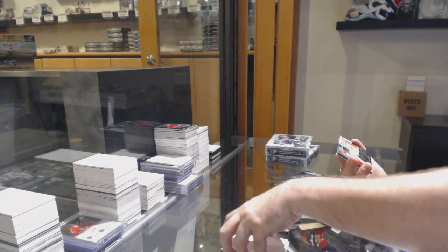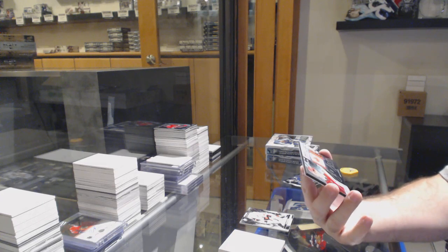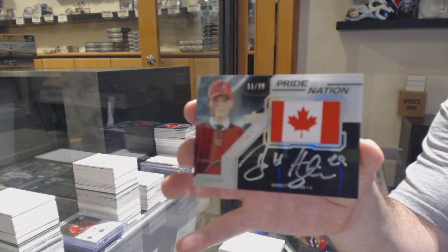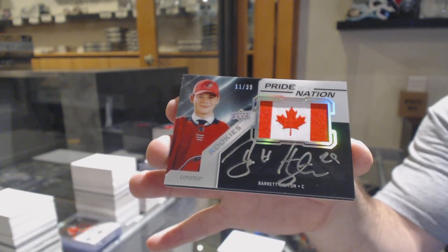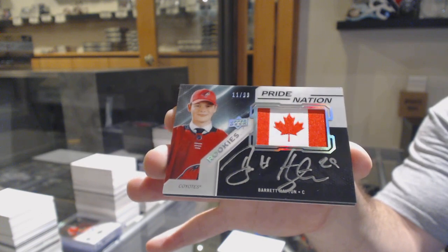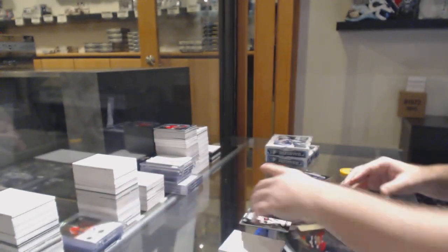We've got a Pride of a Nation autographed rookie, numbered to 99, for the Coyotes — Barrett Hayton. That is sexy, I love getting those cards.